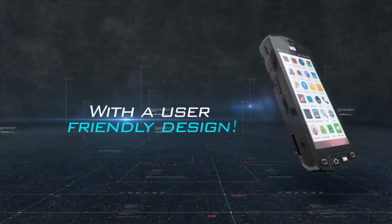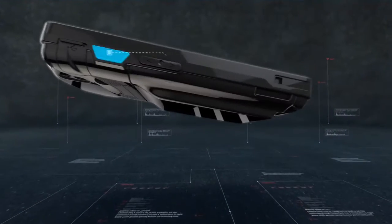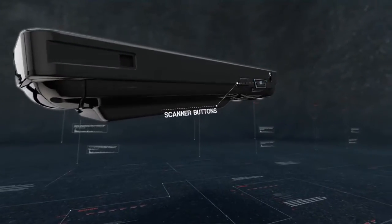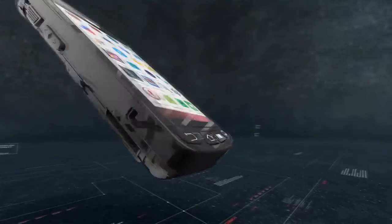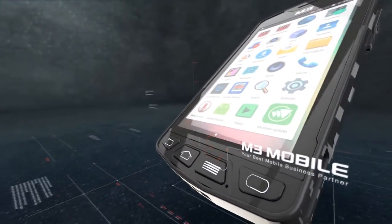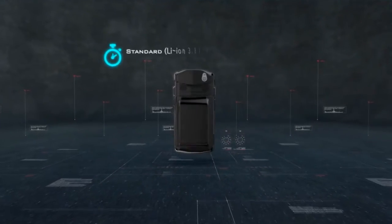The SM10 LTE has an ergonomic design which allows accurate working. The large, separate function keys improve productivity by eliminating the need to look at on-screen buttons, and are accurate and easy to use for scanning, home, and function buttons.